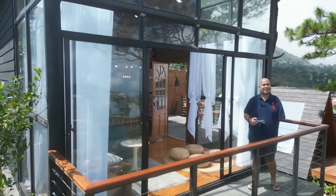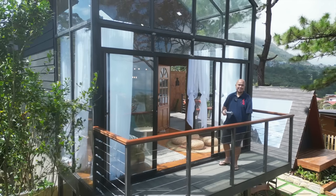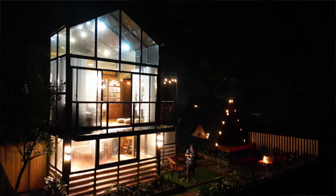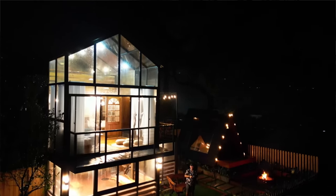We're now here in Baguio and we're trying another unique stay and beautiful destination. We're now at Cabin in the Pines. Come on, let's check out the cabin.